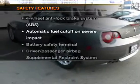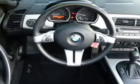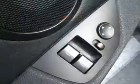If safety is a high priority, rest assured knowing these top safety components are included: passenger airbag and stability control. Call today to schedule a test drive.